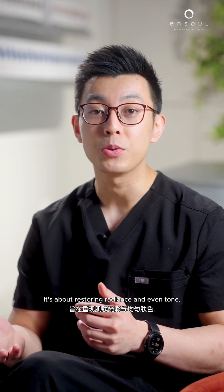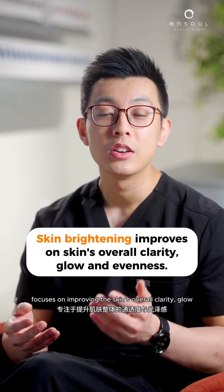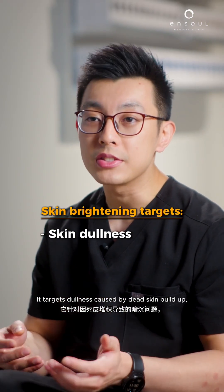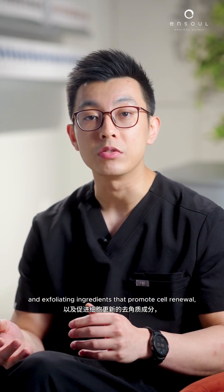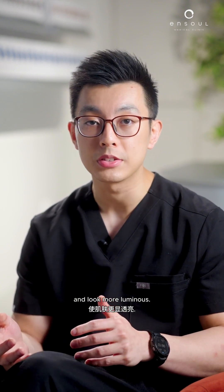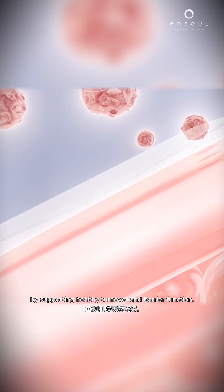Skin brightening is about restoring radiance and even tone. It focuses on improving the skin's overall clarity, glow, and evenness. It targets dullness caused by dead skin buildup, dehydration, or mild pigmentation from sun exposure. Brightening products or treatments typically contain antioxidants and exfoliating ingredients that promote cell renewal, helping your skin reflect light better and look more luminous. Brightening doesn't change your natural skin color — it simply helps restore your skin's natural radiance by supporting healthy turnover and barrier function.